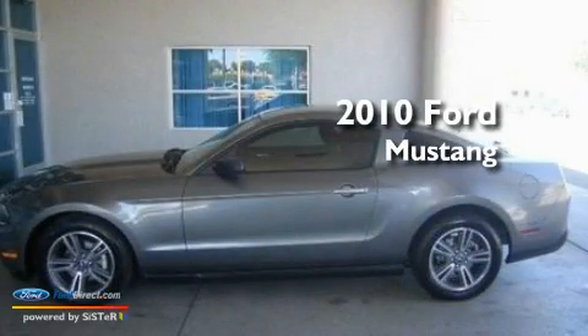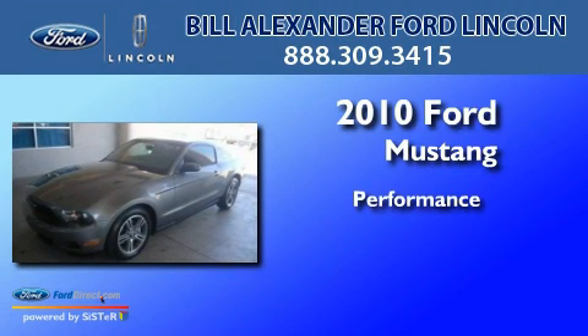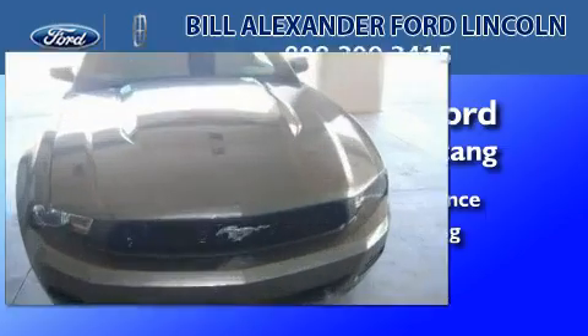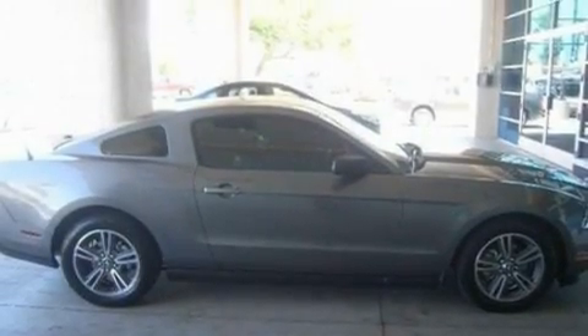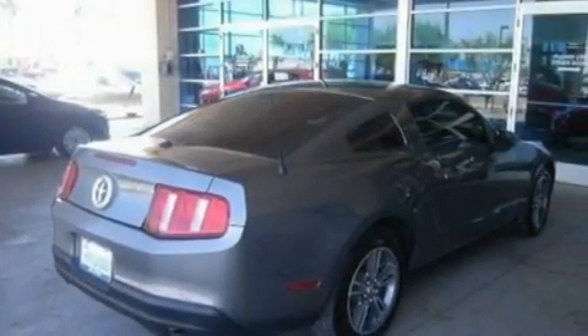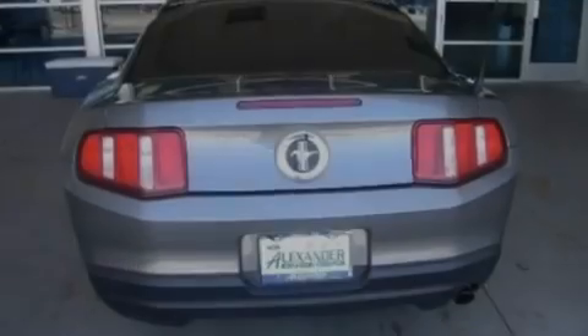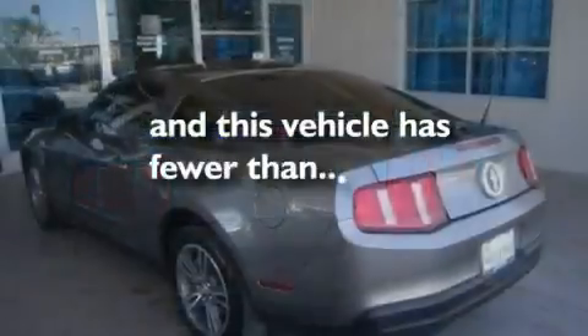This is a 2010 Ford Mustang. Its top features include a powered driver's seat, air conditioning, external temperature display, a premium sound system, a multi-link rear suspension, aluminum wheels, traction control and stability control systems, and this vehicle has less than 15,000 miles.